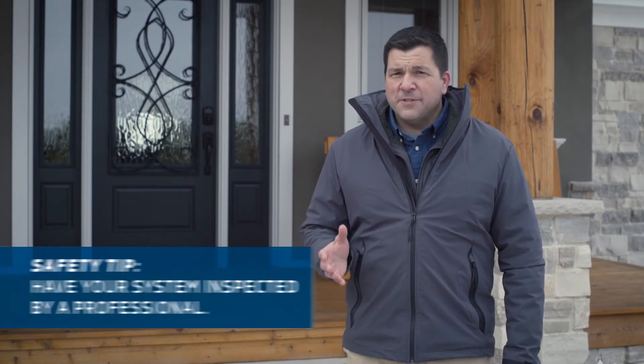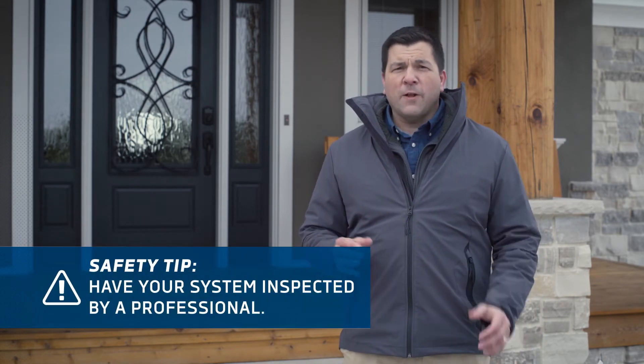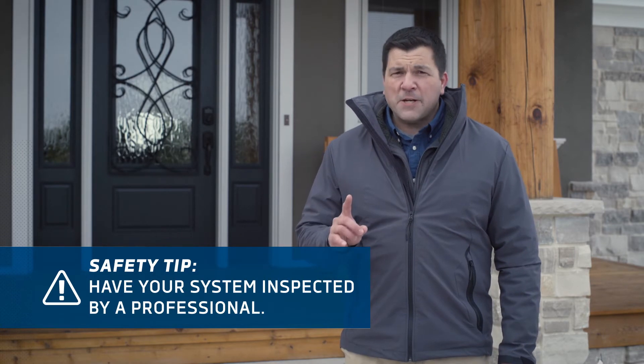Finally, for peace of mind, before using any of your propane appliances, get your system tested by your propane retailer or other qualified professional. An inspection will help ensure that your propane system will continue to run safely and efficiently.